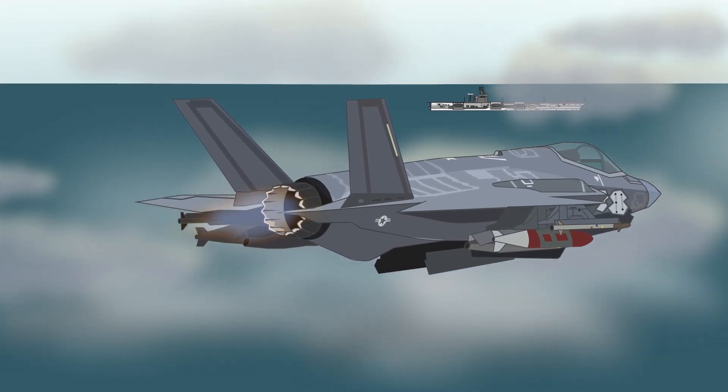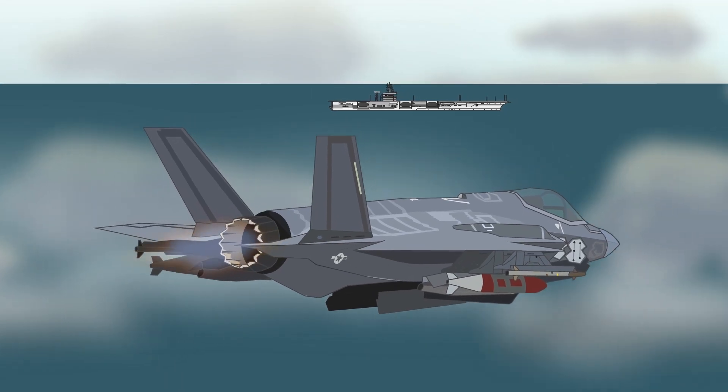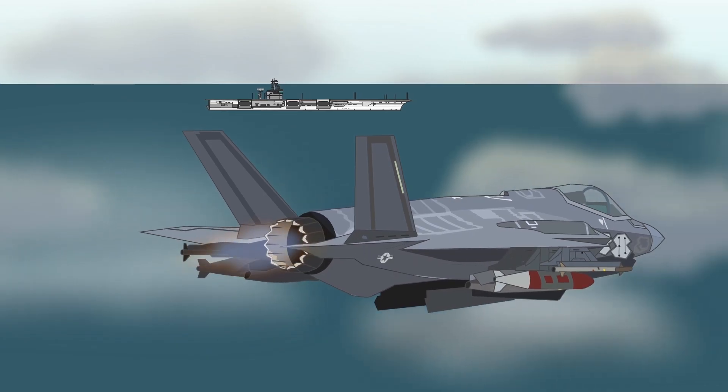Understandably, with all these various issues and the fact that over 300,000 parts were required to produce an F-35, the in-service date slipped back from 2010 to 2015.